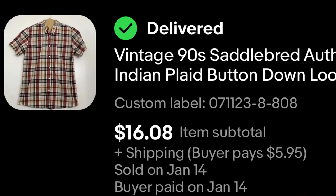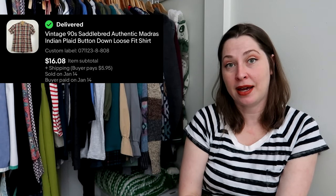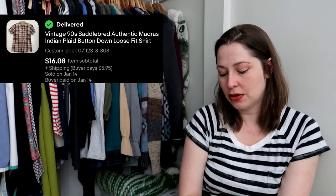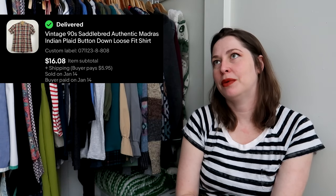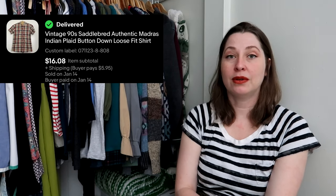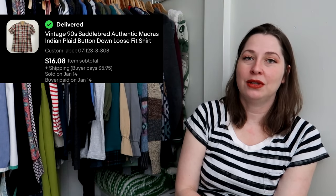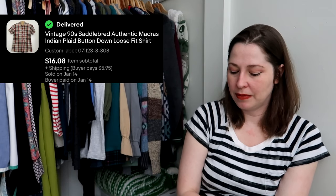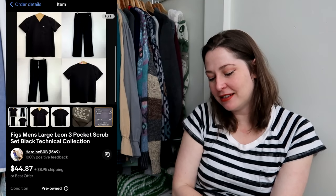Another vintage Sag Harbor piece — I buy these knit mock necks all the time. They don't sell for a ton but they consistently sell for me; this one went for $11.90. Next up is a Saddlebred item — I normally don't pick up Saddlebred, but this was not only vintage but also madras, which is a specific type of India-dye plaid. That sold for $16.08. Never say never — Saddlebred is literally in every thrift store, basically sold at Dillard's or JCPenney, but you can still find little niches within the brand and make money.